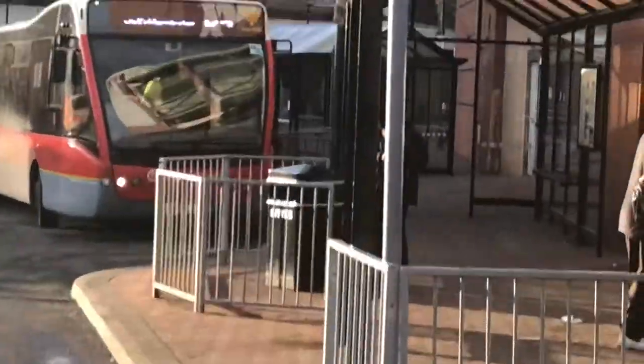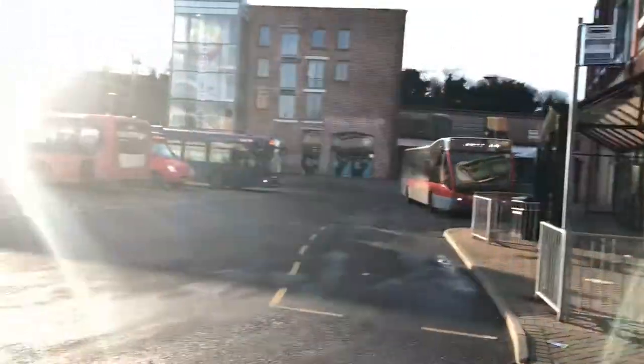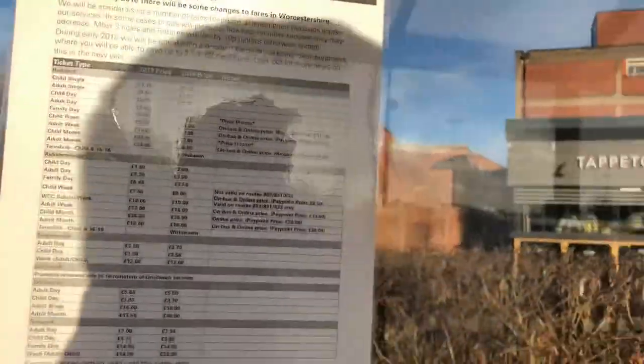There's that Wessex Star Plaxton just going out of service, and there's the awesome 125 to Bridgnorth via Bewdley and Highley — though Highley onwards changes to Diamond fares.